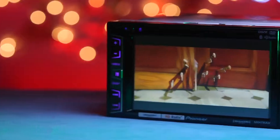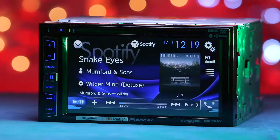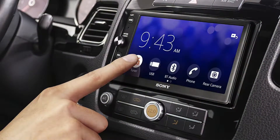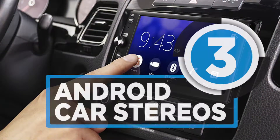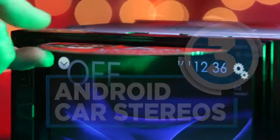Got a flashy new Android phone and want a new stereo for your car to control all your music, calls, and other tasks? Then Android Auto is your answer. These are the best stereos in the market that support Android Auto.